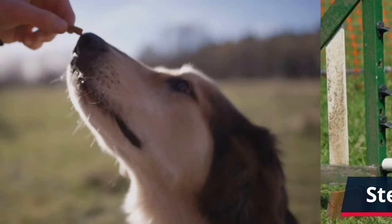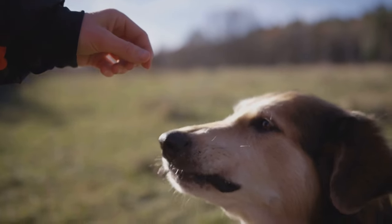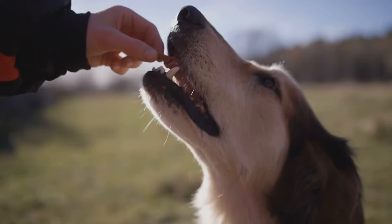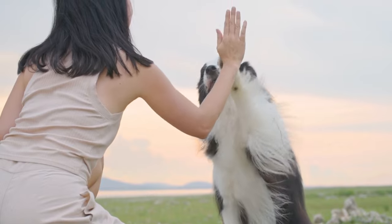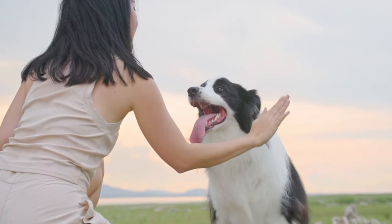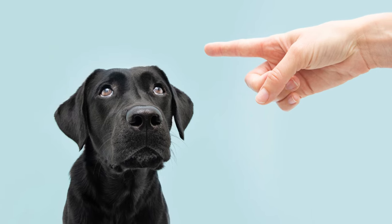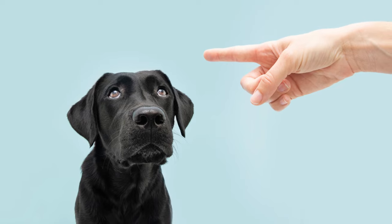Step 5: Training Techniques. Use positive reinforcement techniques to train your dog. This could involve giving your dog a treat if they remain calm while you're near their food. Remember, the goal is not to create a fear-based response but to foster a positive association with you being near them while they're eating. Never punish your dog as it can lead to more aggression. Instead, focus on rewarding good behavior.